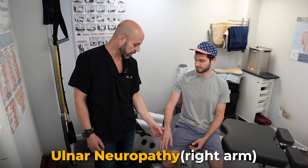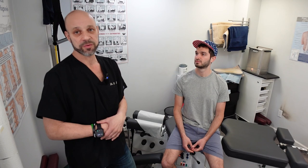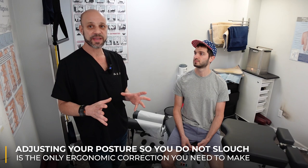He has two issues going on: ulnar neuropathy down the right arm, numbness into the pinky. But how does ergonomics affect a hiatal hernia and GERD? Well, when you're slouching at a chair, that's going to affect it. So really that's the only ergonomic correction I would say to make.